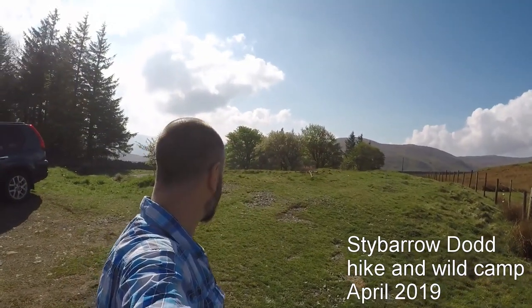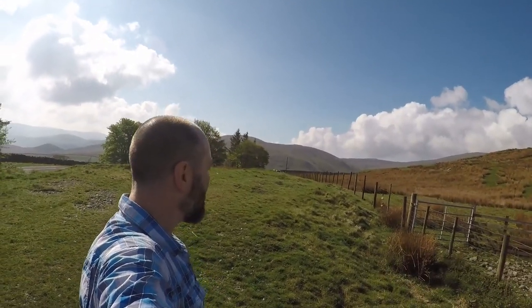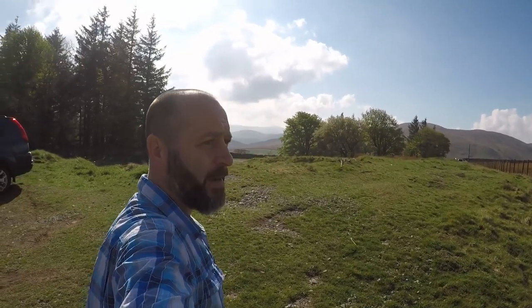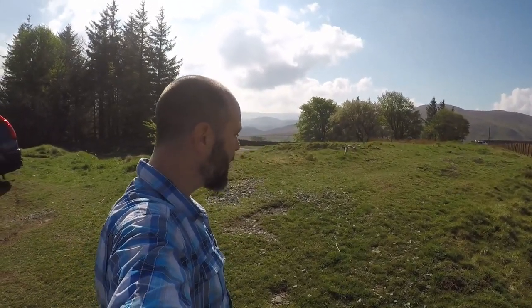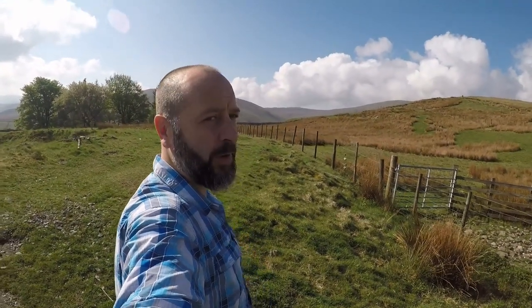Well, as you can see, it's a beautiful day and we're in the Lake District. We've got a 10km route today into Patterdale where we're meeting up with Dan Hensby, and then we're going to have a spot of lunch and head up to Stybarrow Dodd, which is about another 6km where we plan on camping.